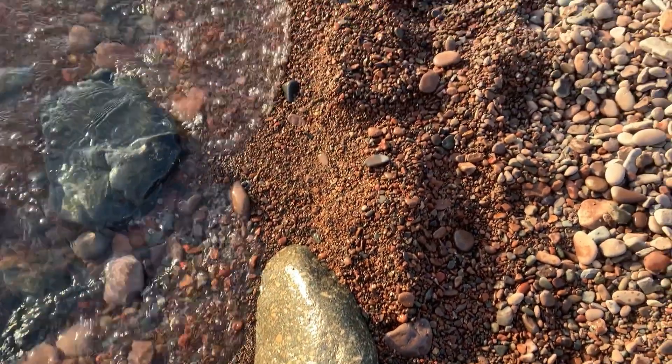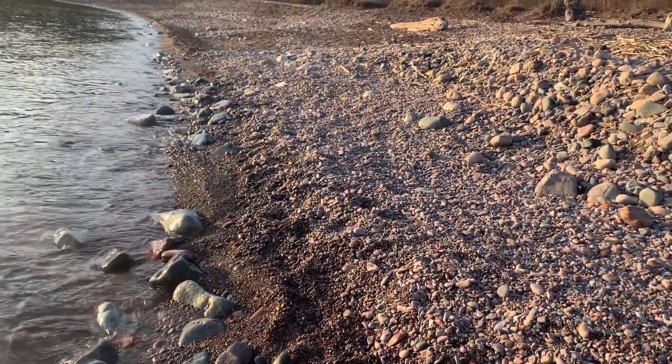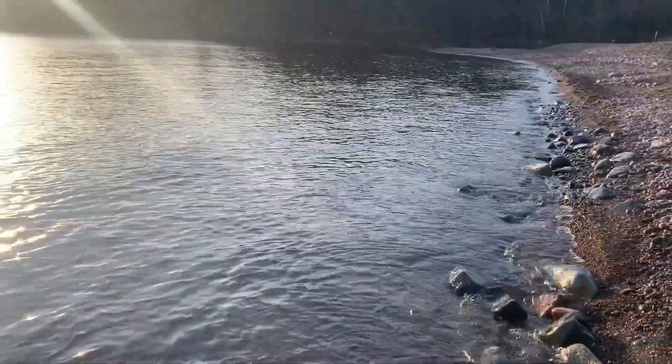I've been to this beach before. I like to walk the shores. Mostly small size agates along here, but once I'm wearing my waders I will wade into the water and see if we can find some bigger ones.